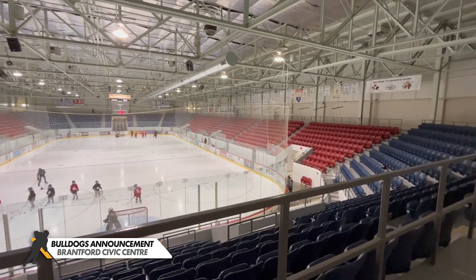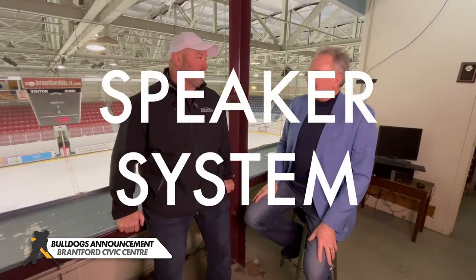We're looking at the speakers above us. The speaker system needs to be upgraded too, for the entertainment factor. Sometimes when you have an announcer, you can't even hear what the announcer is saying. Because you're going to put 3,000 people in here — they make noise too, so you've got to be over top of that.